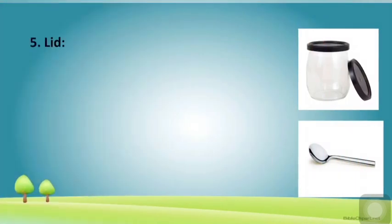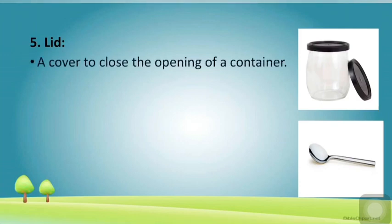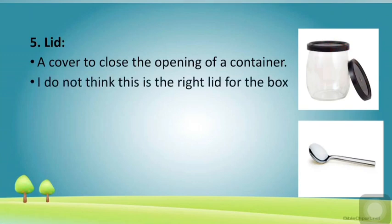The next word is 'lid' — a cover to close the opening of a container. See children, this is a lid; it is covering this jar. 'I do not think this is the right lid for the box.' So the meaning of lid is a cover.